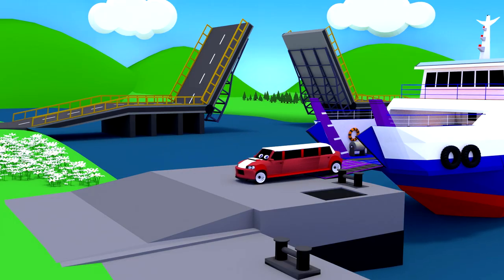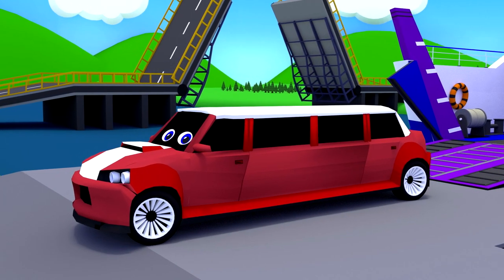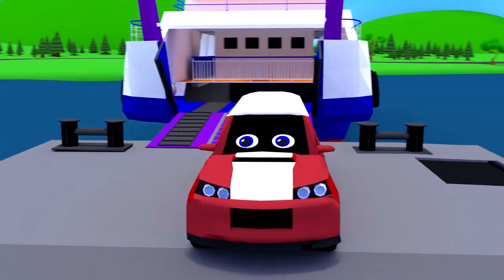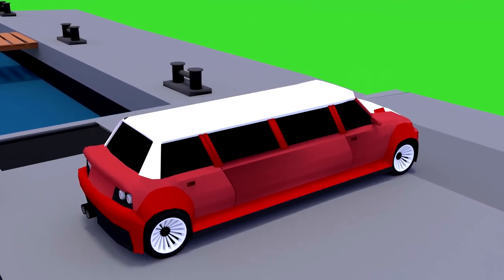The limousine has arrived! A limousine is much longer than other cars. It is rarely used for business, as turning and parking in a limousine is more difficult.